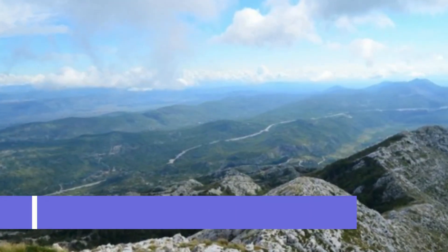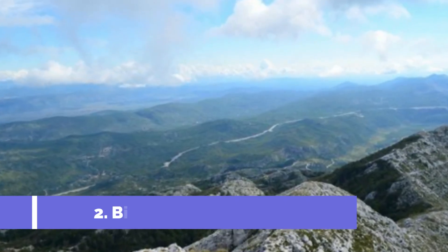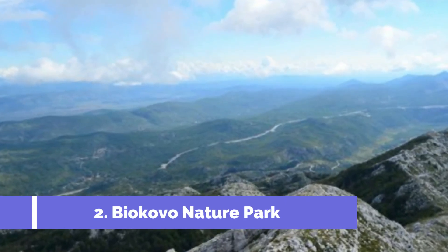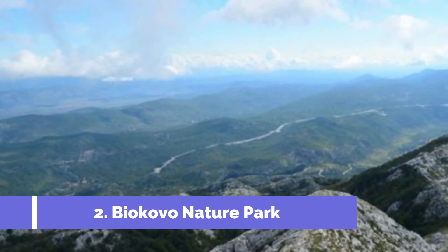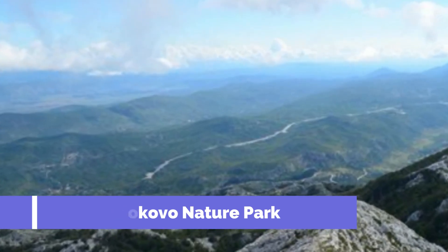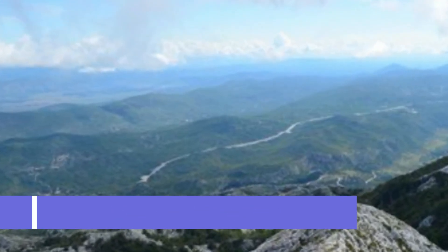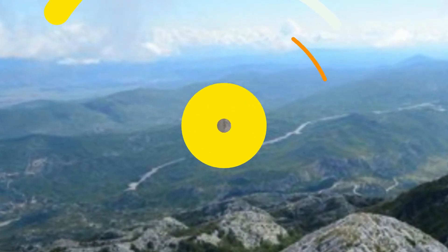Number 2: Bayakovo Nature Park. Located on the stunning Makarska Riviera in Croatia, the Bayakovo Nature Park is a must-visit destination for nature lovers and outdoor enthusiasts. Nestled between the azure Adriatic Sea and the towering Bayakovo Mountain Range, this park offers breathtaking panoramic views and a diverse range of flora and fauna.